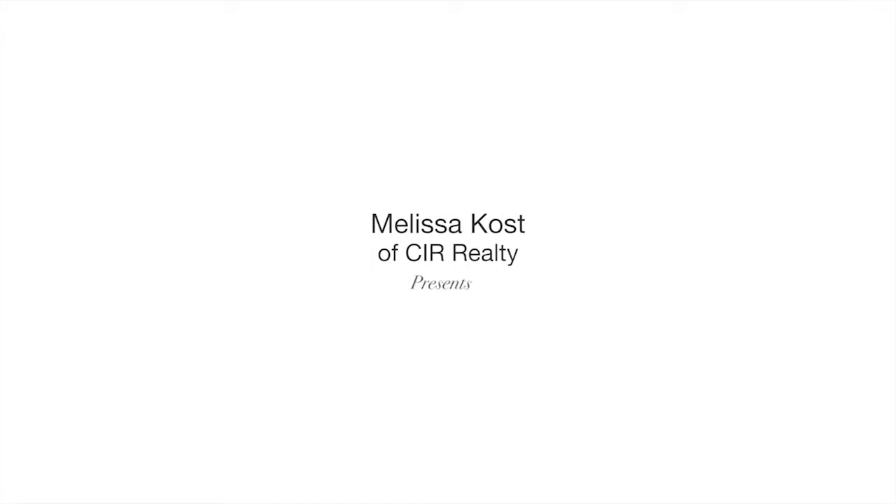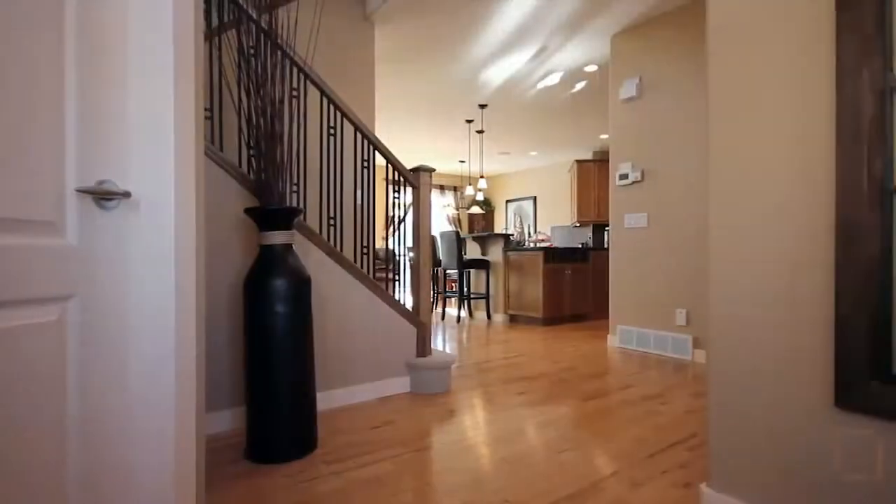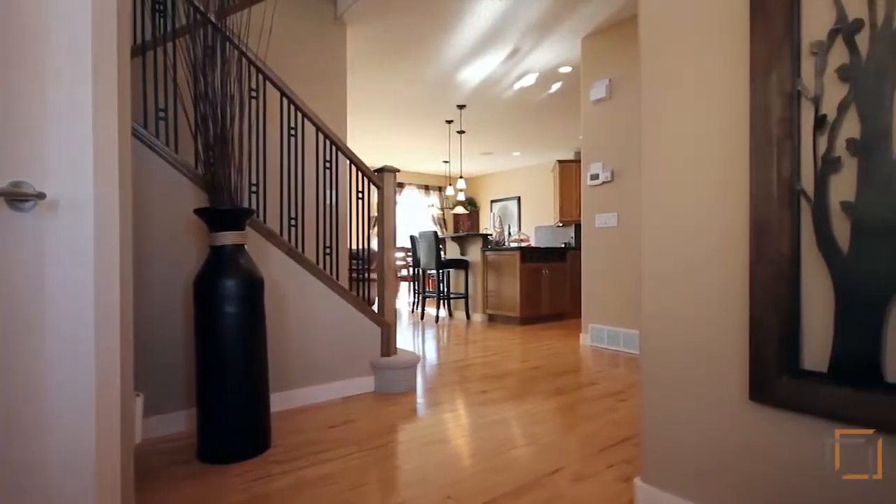Melissa Kost of CIR Realty welcomes you to 82 Panamount View Northwest. This wonderful 4-bedroom home is located in a fantastic family community and is in the walk zone of three schools in Panorama Hills.